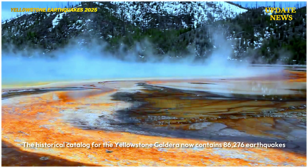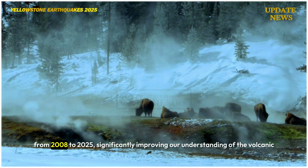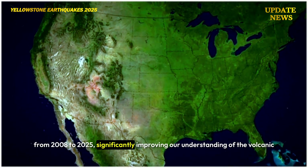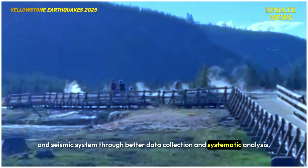The historical catalog for the Yellowstone caldera now contains 86,276 earthquakes from 2008 to 2025, significantly improving our understanding of the volcanic and seismic system through better data collection and systematic analysis.